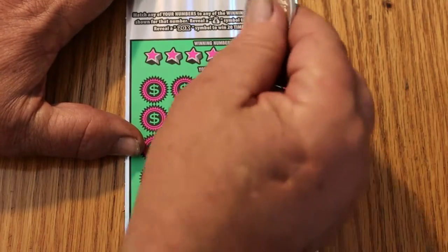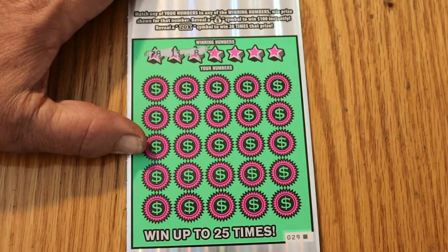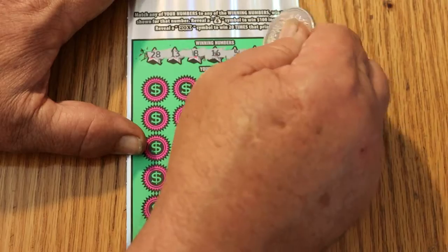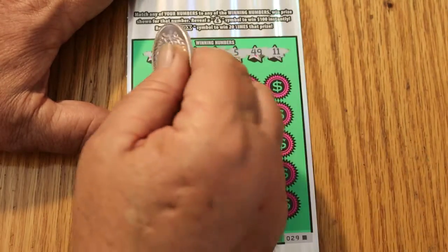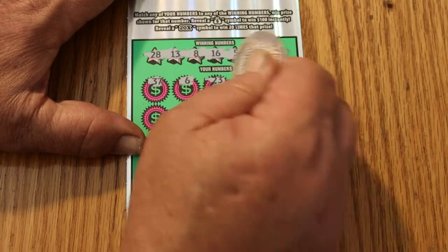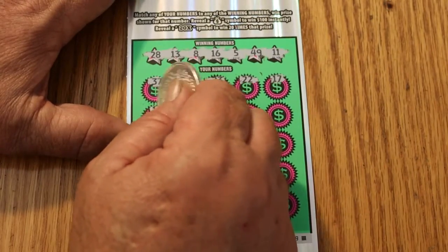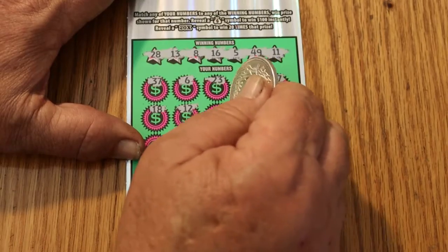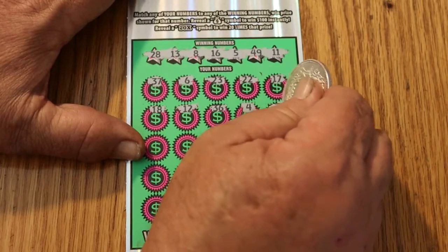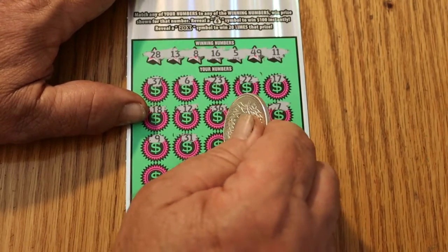All righty, here we go — I've got to save this session. My numbers are: 28, 13, 8, 6, 5, 49, and 11. Scratching the board: 31, 37, 6, 23, 22, 17, 18, 12, 36, 4, 7, 9, 31, 11.